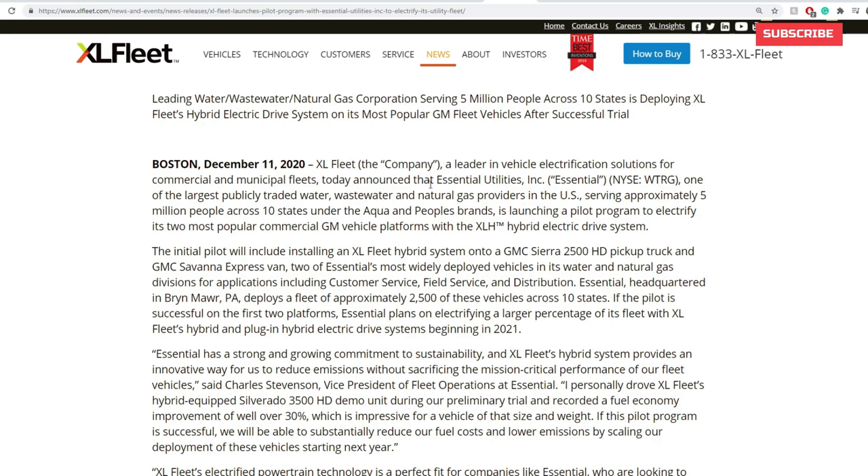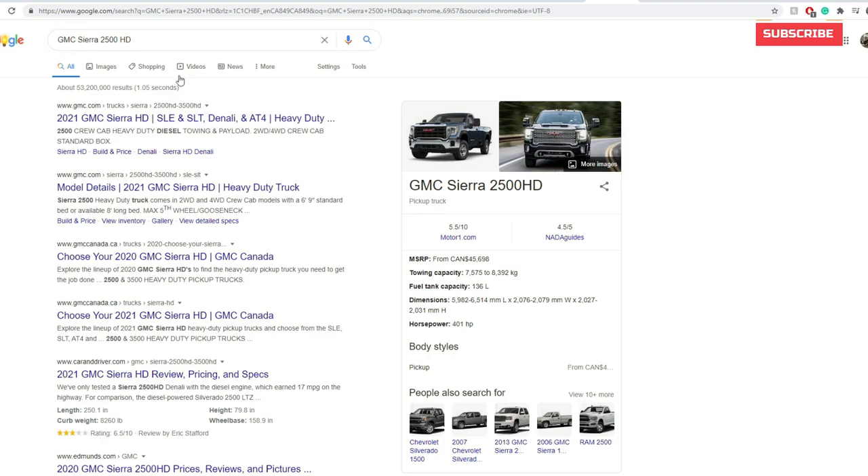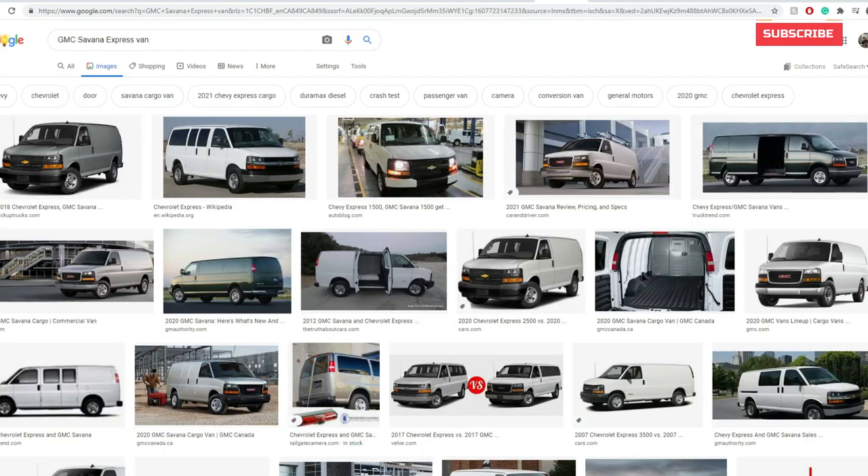If you look at what vehicles they're actually electrifying, they are indeed the two most popular commercial GM vehicle platforms with the XL Hybrid electric drive system. The two vehicles are the GMC Sierra 2500 HD pickup truck and the GMC Savannah Express Van. The express van is one of the most utilized vehicles in that industry, including civil engineering — that's the industry I've come from. I've driven both of those vehicles personally.